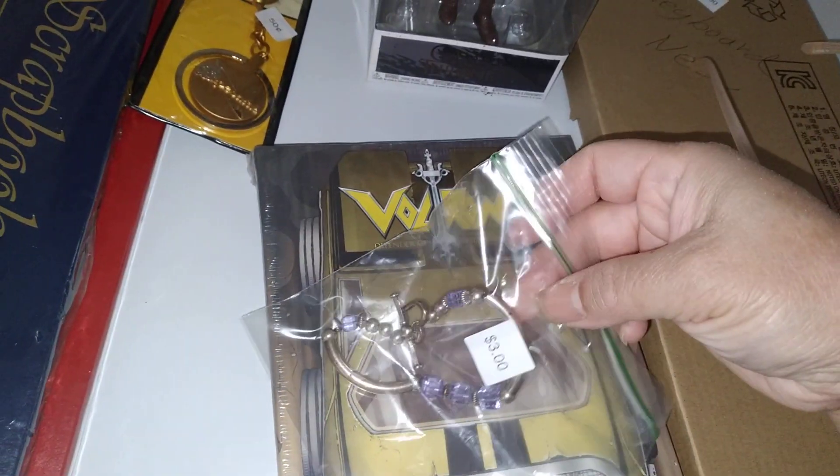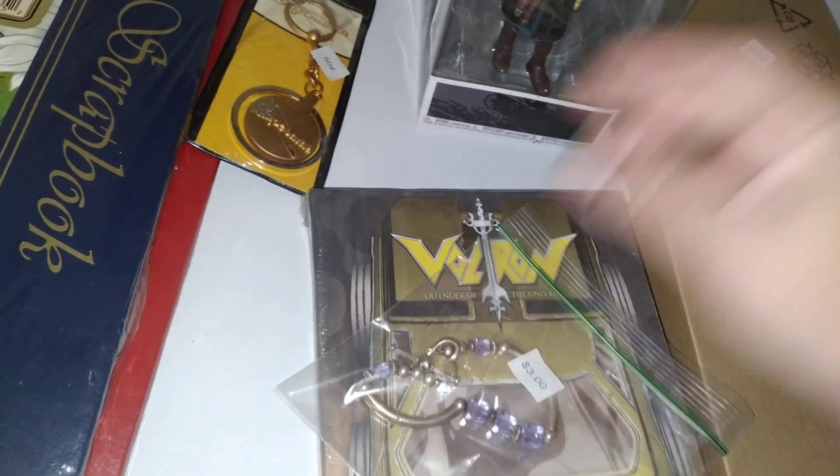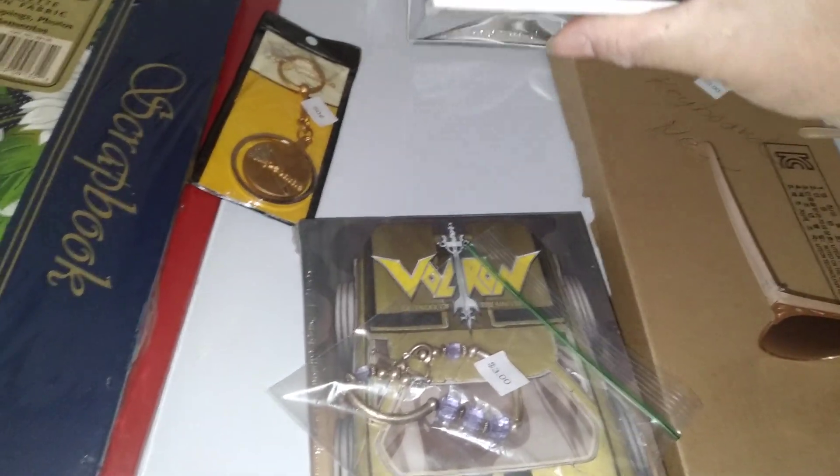Here is a bracelet — looks like it might be sterling silver, I'll have to look that up. And this one is Brian Tarth from Game of Thrones.